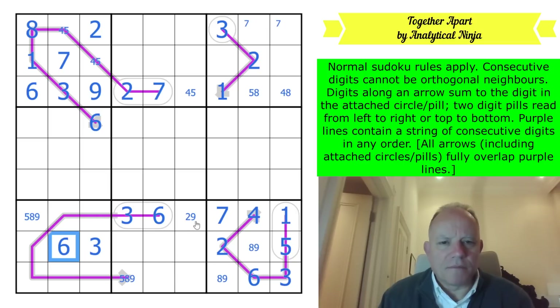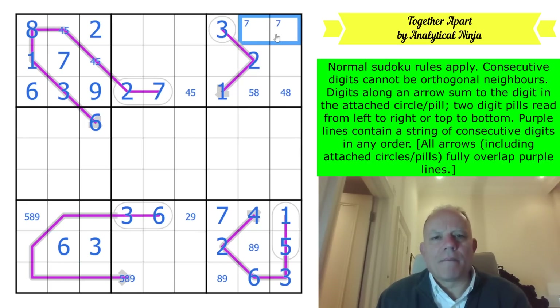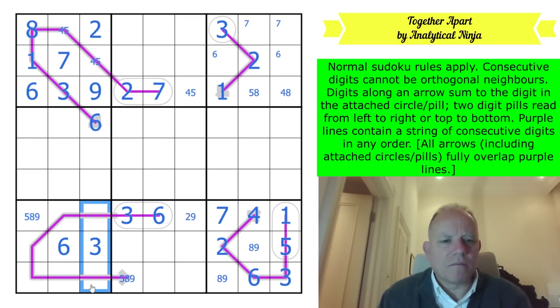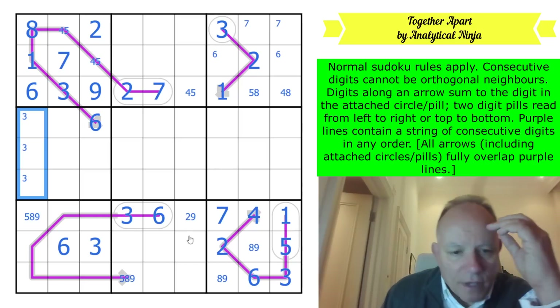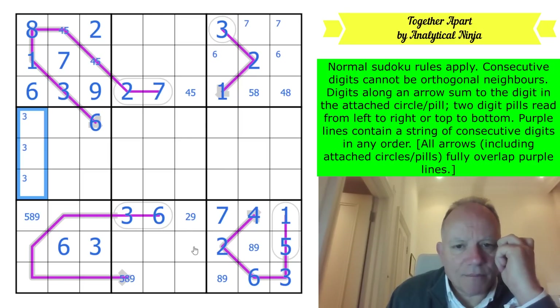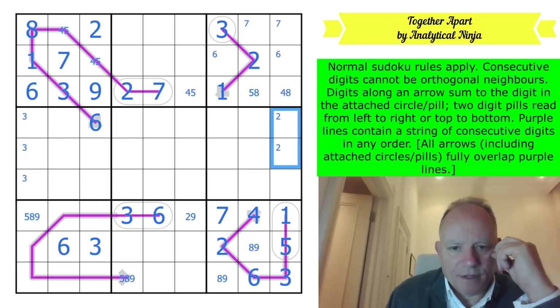Sometimes these non-consecutive puzzles fall apart, but I suspect with Analytical Ninja that won't be the case. Six can't be up here with seven touching it, so it must be in one of these two cells. Six, three, four in this column. Three must be in one of those.